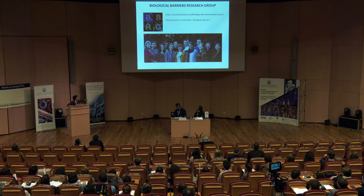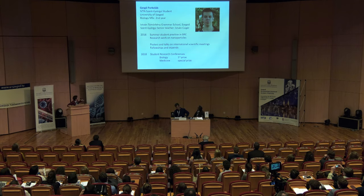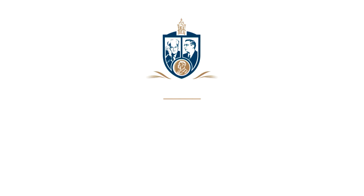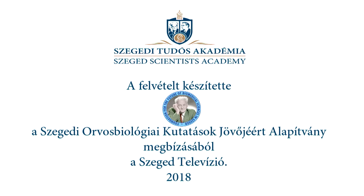I would like to show you the homepages and Facebook profiles of the Biological Barriers research group. We are very proud of our Szent-Györgyi student Gergő Porkoláb, who joined us in 2016, and after two and a half years of hard work he presented his work and received prizes at student research conferences. Thank you very much for your attention.